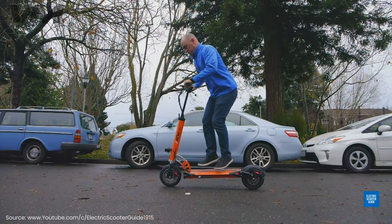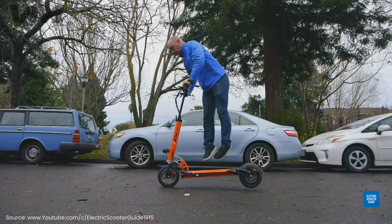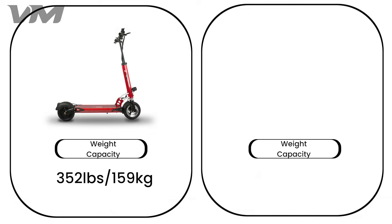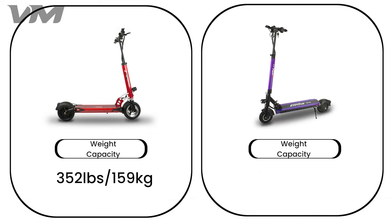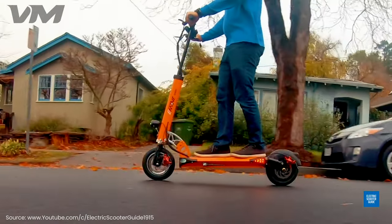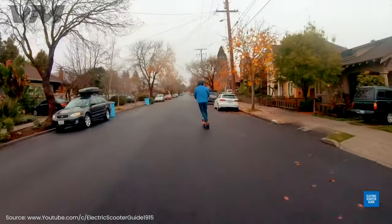Number 4: Weight Capacity. If you are looking for a sturdy scooter, look no further than these two options. The Cruiser can carry riders up to 352 pounds, and the Touring carries up to 330 pounds. No matter which option you go with, you can rest assured that your scooter can get you where you need to be.